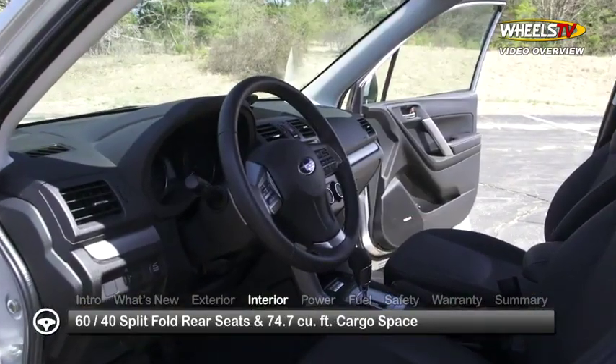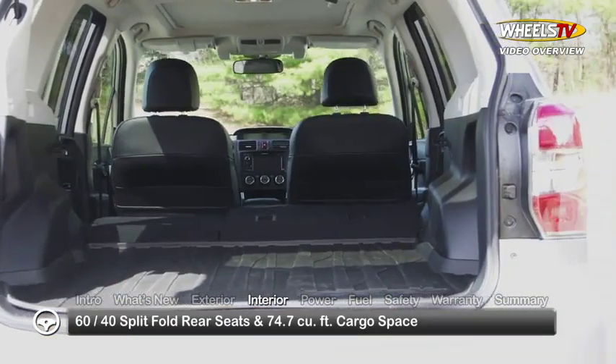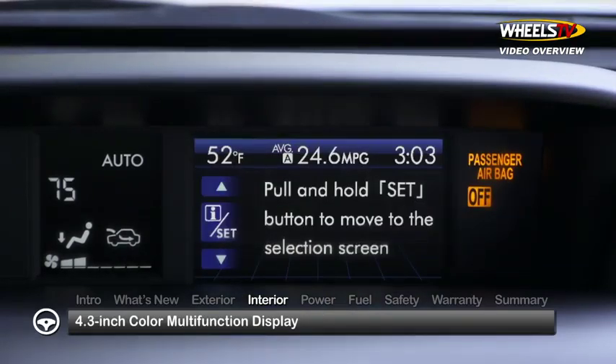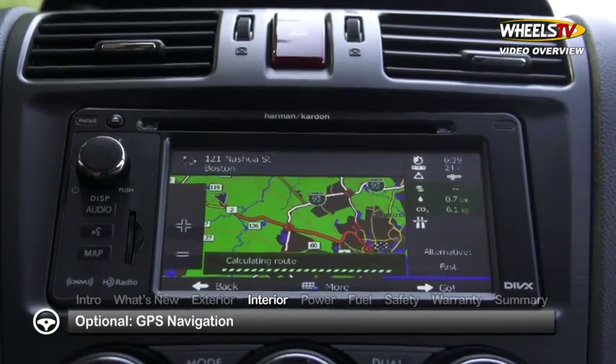Inside the 5-passenger Forester, 60-40 split rear seats conveniently fold to open up nearly 75 cubic feet of cargo space. The configurable 4.3-inch color multifunction display provides the driver an uncluttered view of fuel economy readings, ambient temperature, and time. GPS navigation is optional on Touring editions.